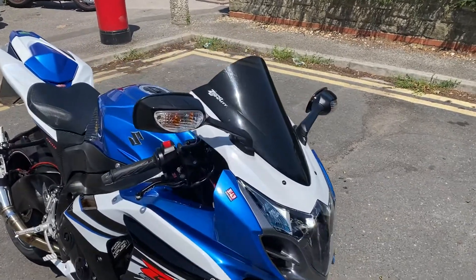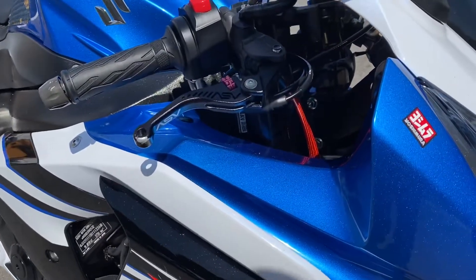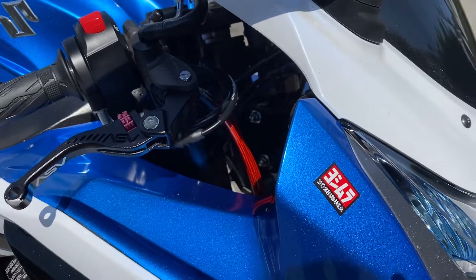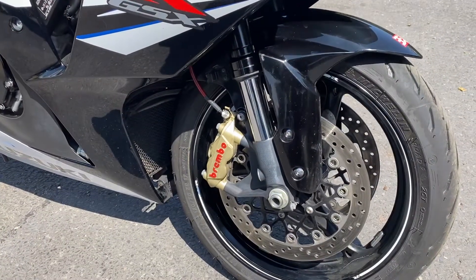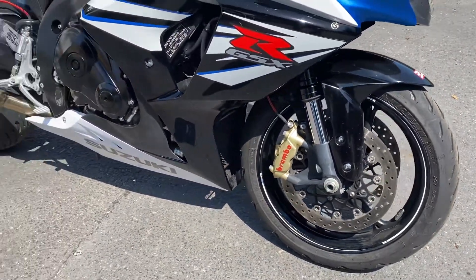From the front, we've got a Zero Gravity double bubble screen, some genuine ASV levers, and some nice stainless steel with a red coating braided stainless hoses, which mount up to the Brembo calipers that are standard fitment on these models.